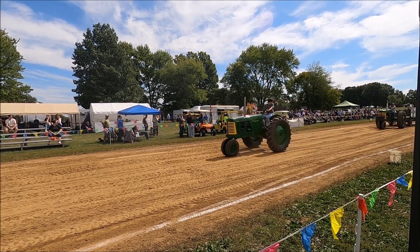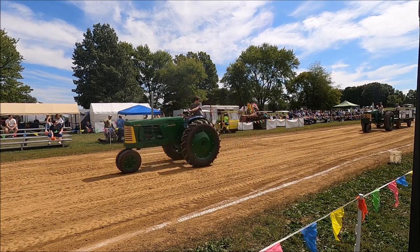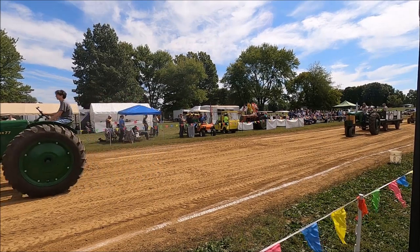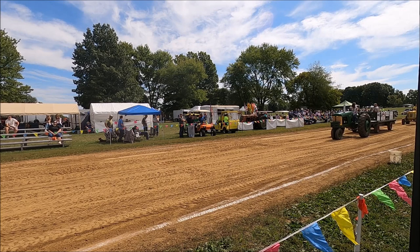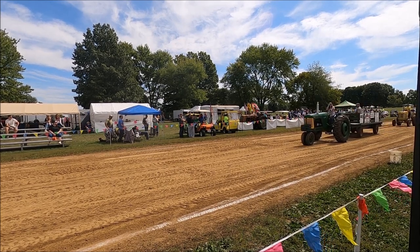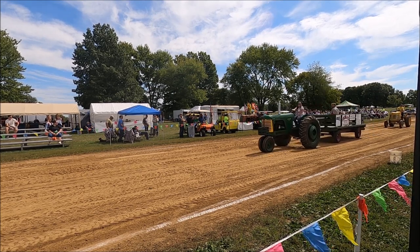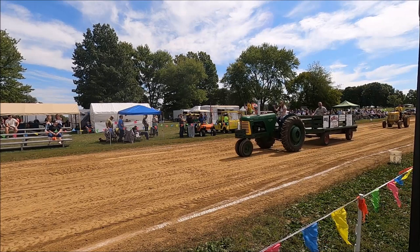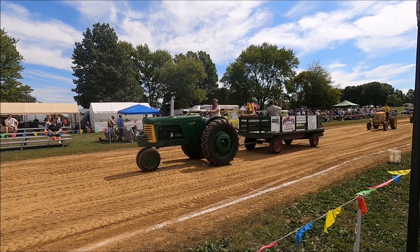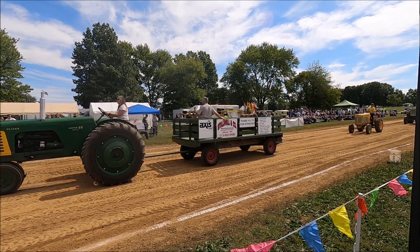We have Christina on an Oliver Super 88, owned by Dave Siebert — a parade wagon entry. Thank you for being here. Ethan Rolfe on an Oliver 66, standard industrial — don't know exactly what year it is, somewhere in the forties.